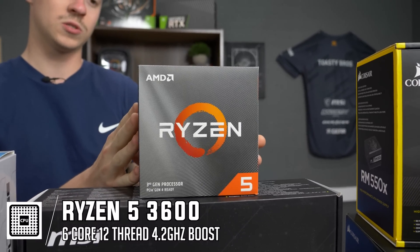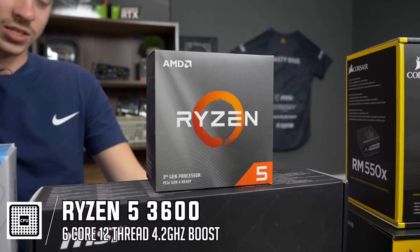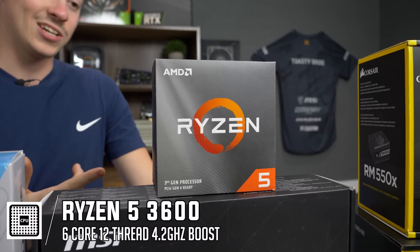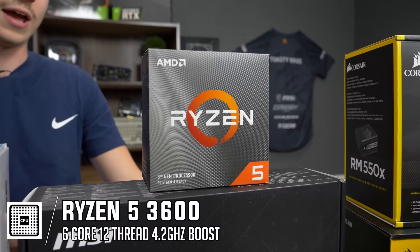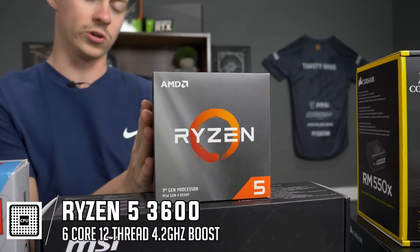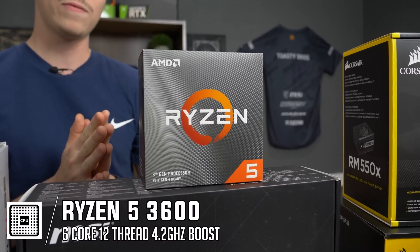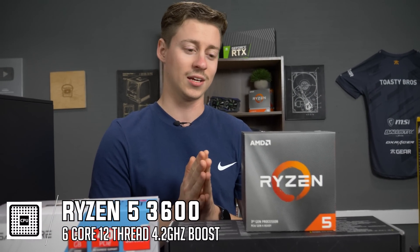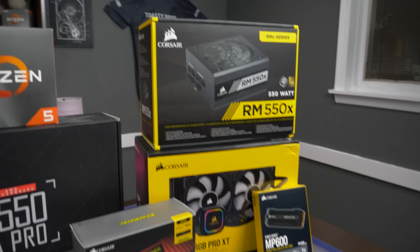The processor for this build is a Ryzen 5 3600. It's a third-gen Ryzen processor, so it has better cache and better DDR4 overclock ability. We actually have a liquid cooler to go with this 6-core 12-thread processor, and we're going to venture out and do some overclocking — something we haven't done with Ryzen in a long time.